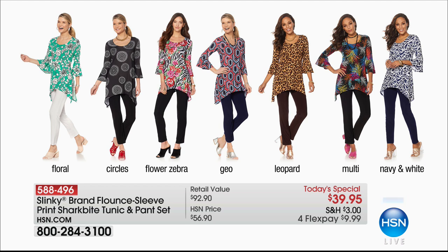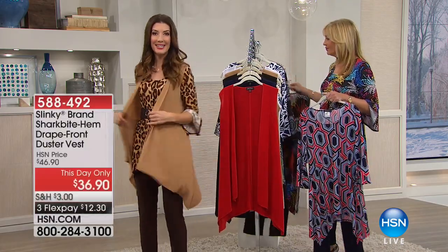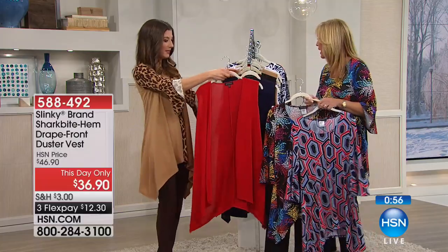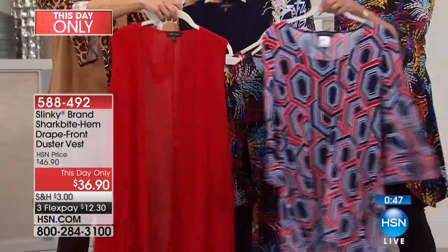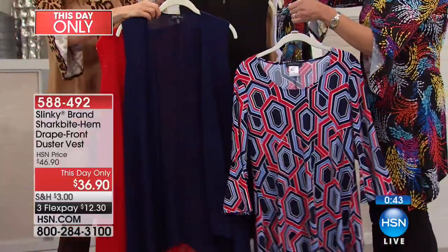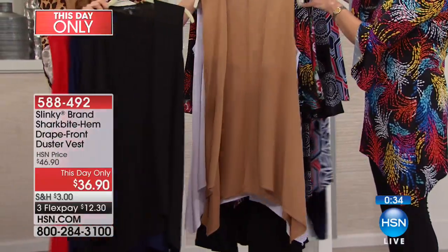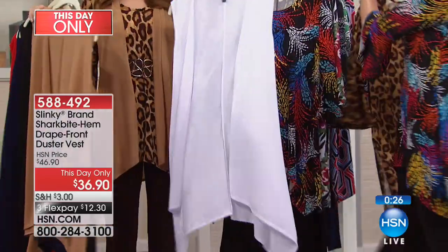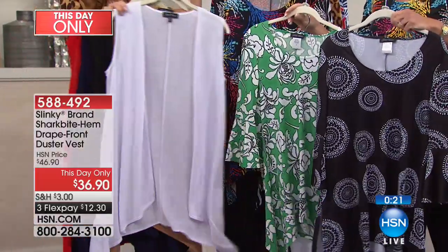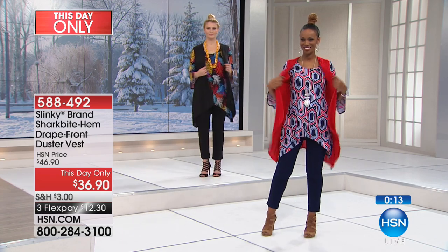The vest is getting a lot of attention — brand new today only at thirty-six dollars and ninety cents. Five colors available: red, navy, black, a tote color, and white. The red looks beautiful with the floral zebra and multi; navy is perfect with the geo or navy and white print; black goes with almost everything; and white is great with the floral and white pant. Sizes run extra small through 3X.